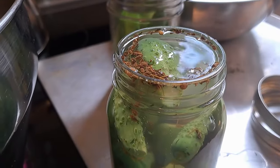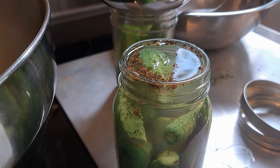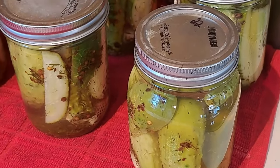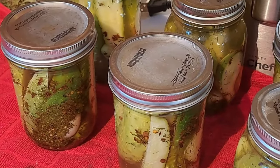I do not water bath can my pickles — we just do them right to the rim and that works for us. Alex ended up with six jars of dill pickles and I think she's quite pleased with that.